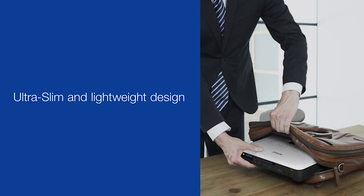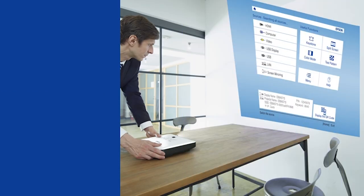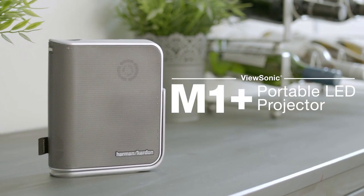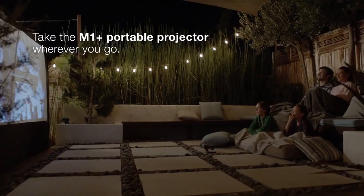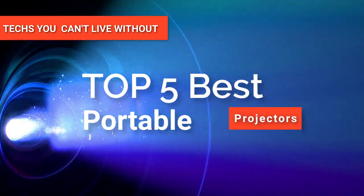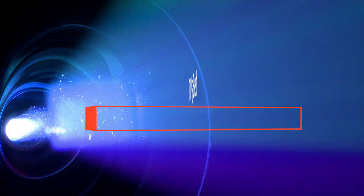Hey guys! Whether it's business trips or vacations, portable projectors may be one of the traveler's best companions. These compact devices can help you conduct your presentations in front of your clients and colleagues. You can also use them when you suddenly want to catch a movie on the road. In this video, we're going to look at the top five portable projectors available on the market today.